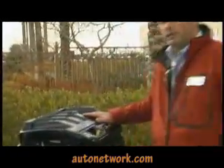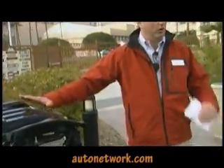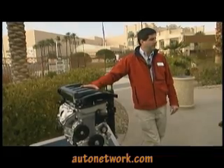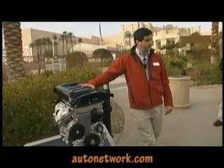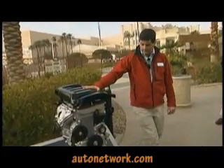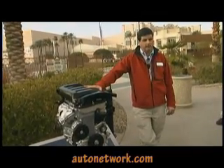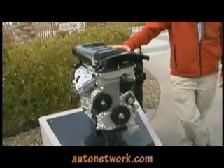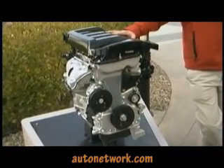First, the powertrains. This is the World Engine 2.4-liter engine. It is available on the SE price class vehicle. It has very good fuel economy — 19 in the city and 25 on the highway. It has 173 horsepower and 166 foot-pounds of torque.